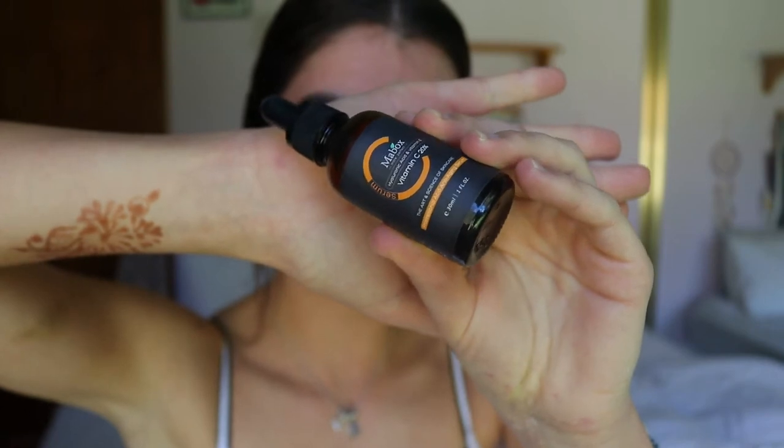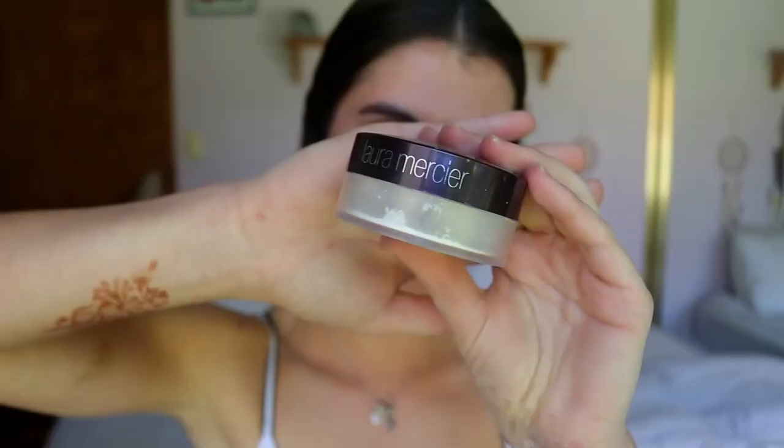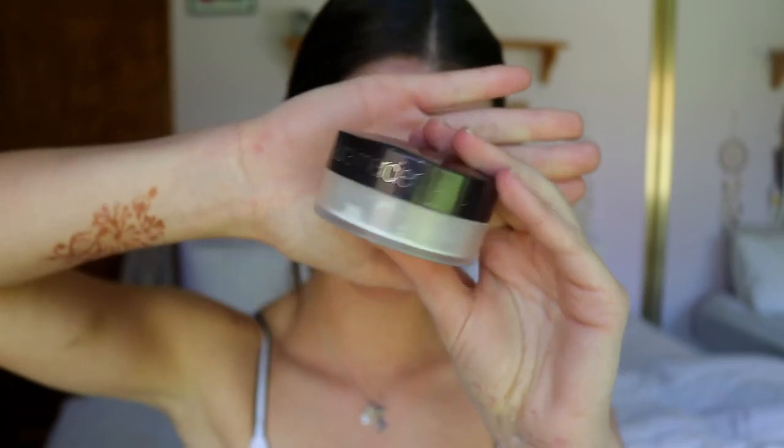First things first, I'm going to get the skin ready for the makeup. I've already cleansed my skin and next I'm going to go in with my Mavox Vitamin C serum. This is great to help boost the skin, give it a bit of an extra kick, and it's good for sun protection. It helps rejuvenate the skin with the vitamin C, and you can apply it before makeup, which I like to do.